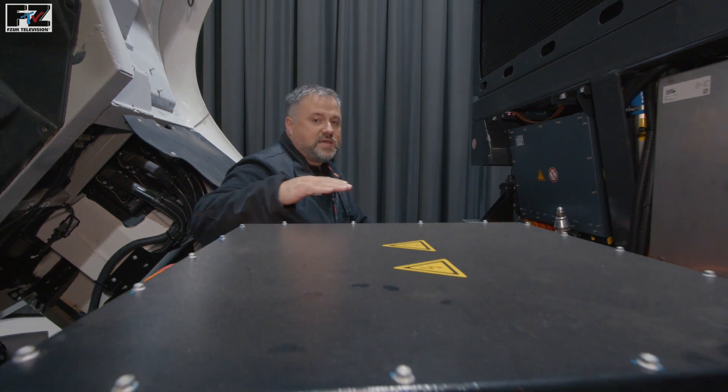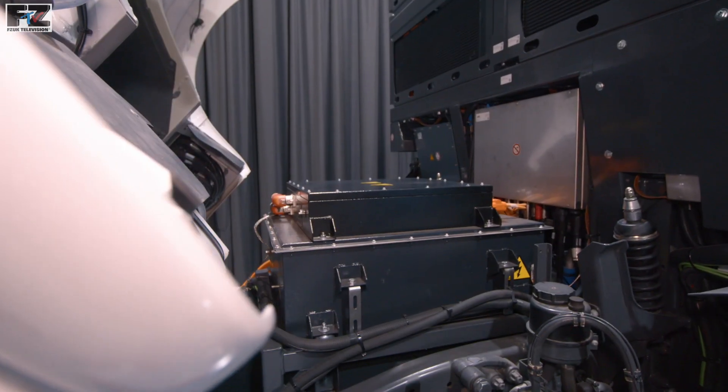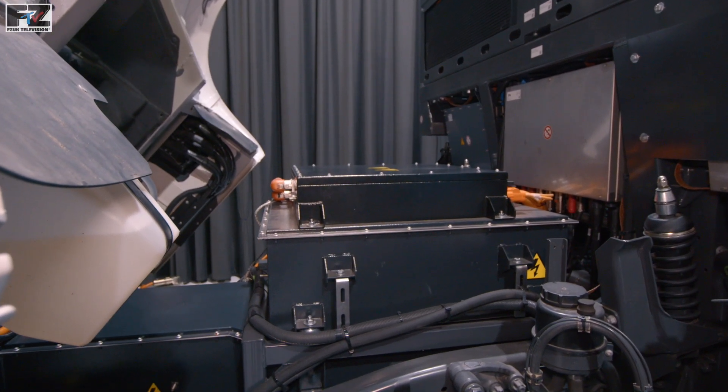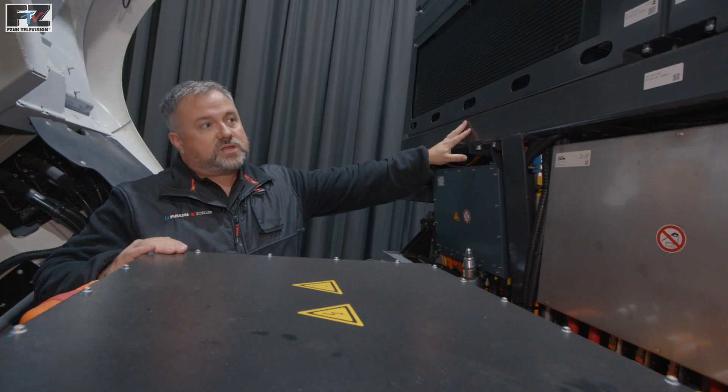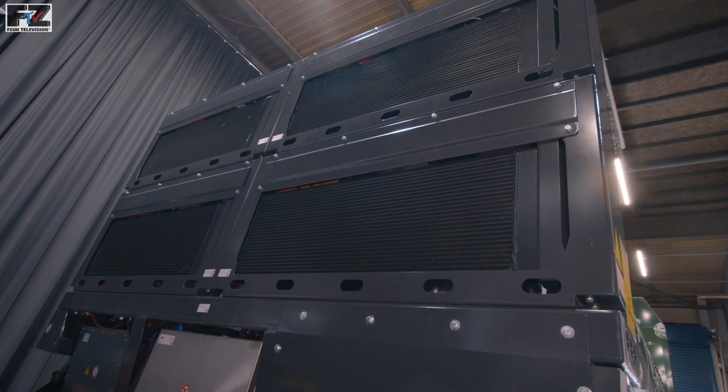Fitted under the driver's cab, we have the battery modules. These three stacked modules give superior weight distribution, with a total of 85 kilowatt hours capacity, guaranteed for the lifetime of the vehicle. At the front of the body, behind the cab, we have the main frame, consisting of the four cooling elements.